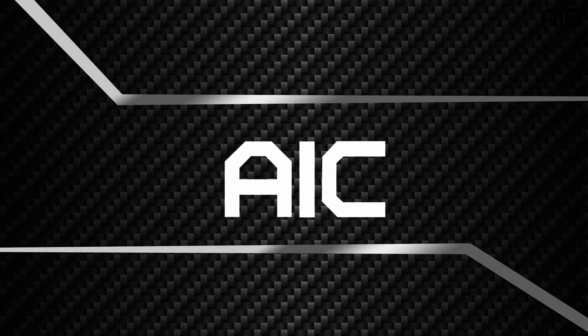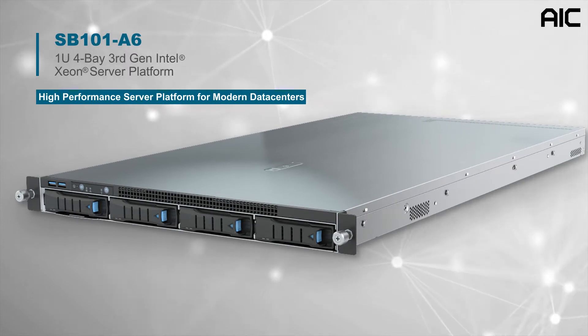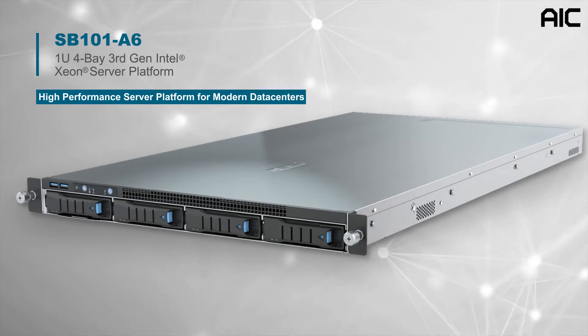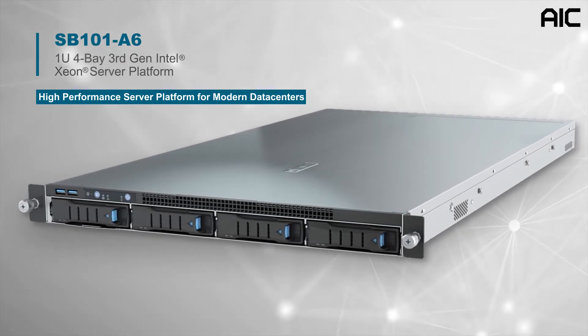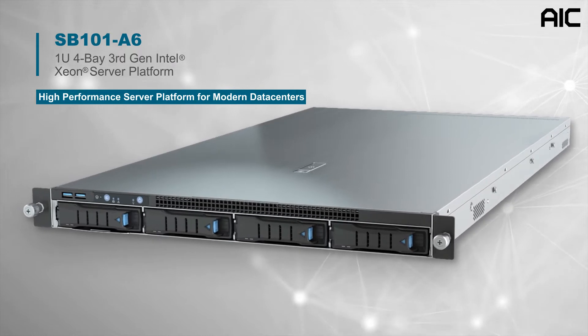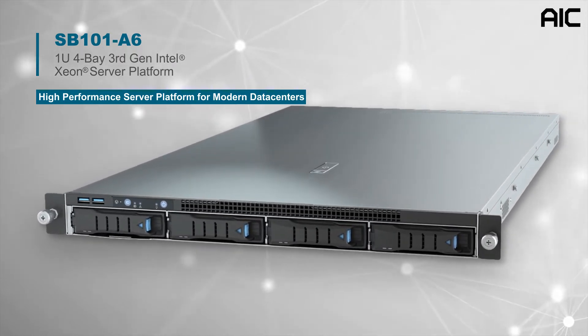Welcome to AIC's Video Animation, introducing a new model into our high-performance server series, the SB101-A6. This 1U 4-base server supports the latest third-generation Intel Xeon scalable processors and features an increased CPU core count and an expanded memory capacity.